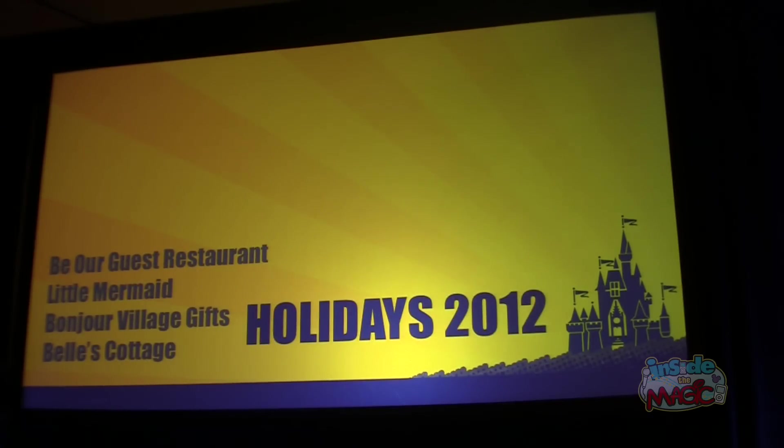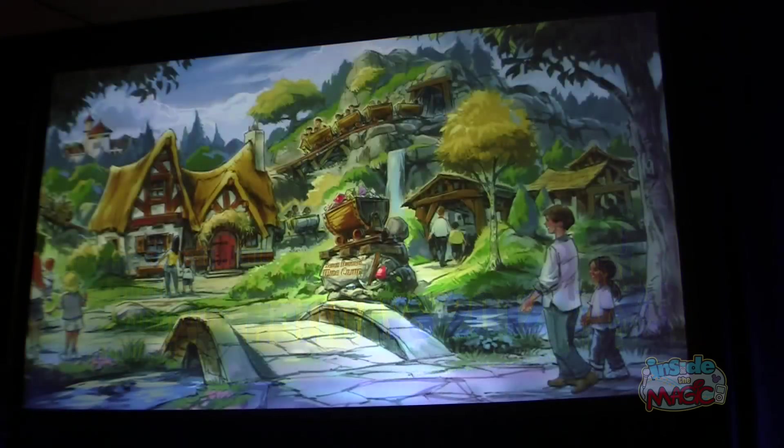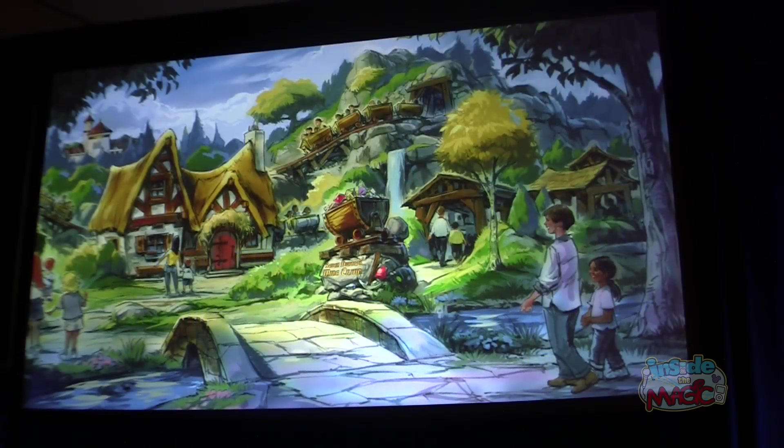But there will still be more to come. The Seven Dwarfs Mine Train is scheduled to open in 2014. I'd like you to see the new and expanded Fantasyland through the eyes of one of our visionaries who created it. Please welcome Walt Disney Imagineering Senior Creative Director, Chris Bady.